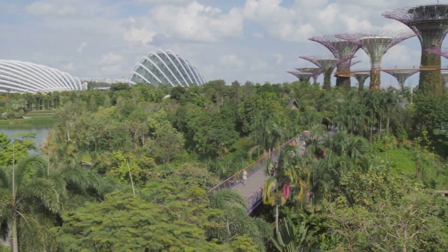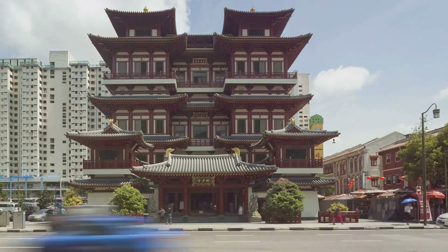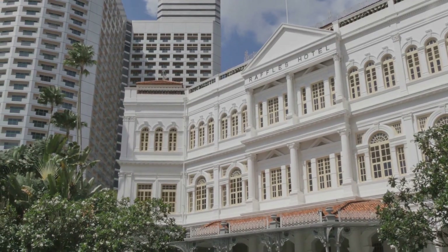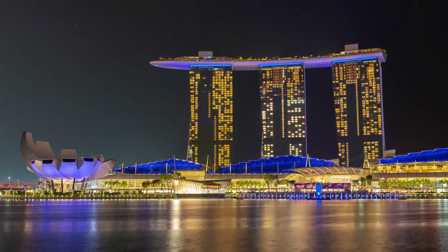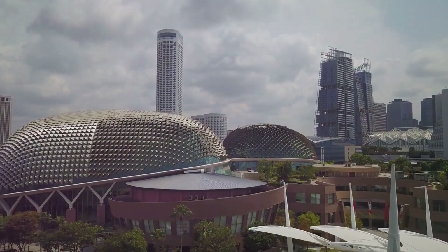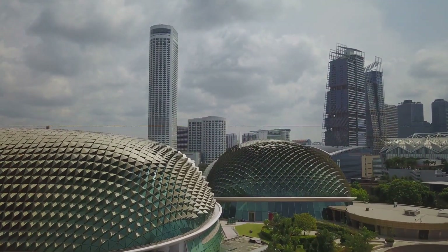We'll stroll down the bustling Orchard Road, soak up the sun on Sentosa Island, and immerse ourselves in the rich cultural tapestry of Chinatown and Little India. We'll end our journey at the iconic Raffles Hotel, a testament to Singapore's colonial history. There's a whole lot more to Singapore than meets the eye, so buckle up and get ready for an unforgettable adventure. But before we dive in, make sure to like and subscribe to our channel so you can catch our new videos.